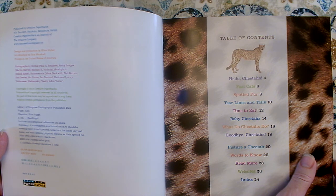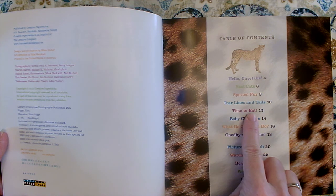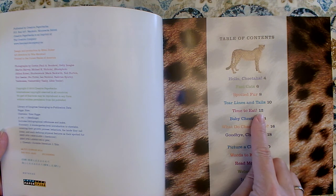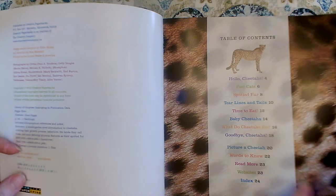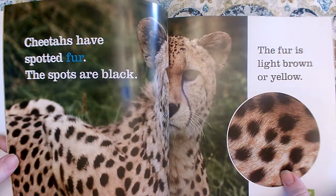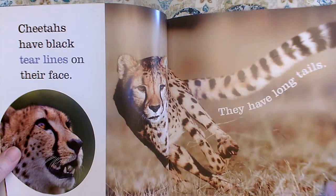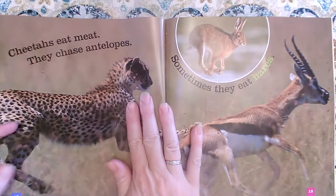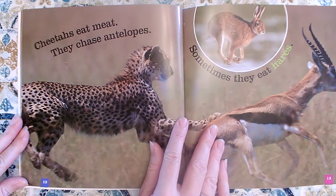If I wanted to read about what they eat, I could start there. I'm going to start on page twelve. A nonfiction book — you don't have to start at the very beginning. You can start on whatever page you want. And the table of contents helps us find that right page. So I wanted to know what they eat, so I'm going to start here on page twelve because that's where the table of contents sent me.